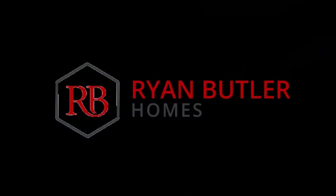Hey guys, it's Ryan Butler with Ryan Butler Homes and I'm bringing you another video. Today's video is going to be specifically about people who are buying homes in Maryland.